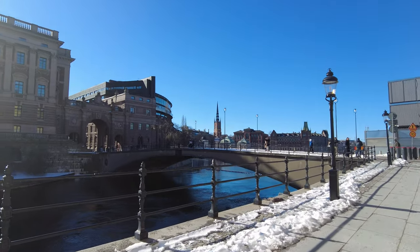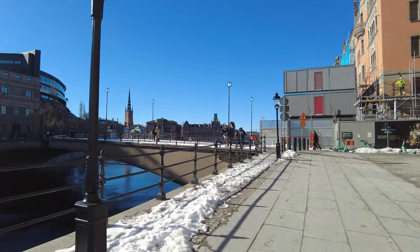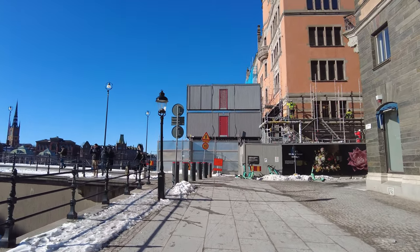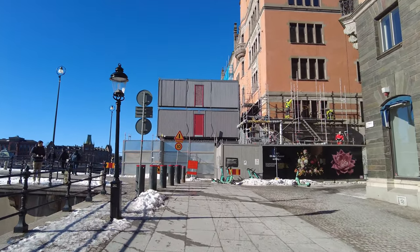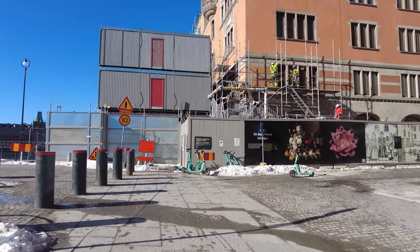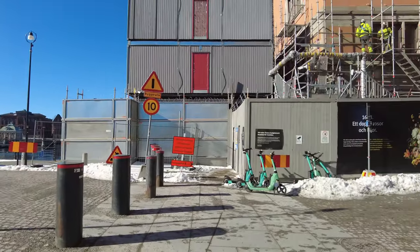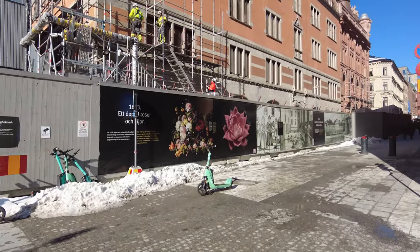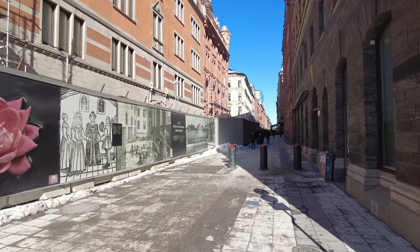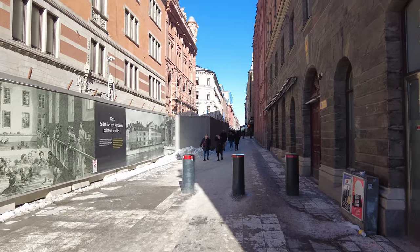Beautiful day — the government building, the parliament. There's also a never-ending construction story on this corner; feels like they've been going on here for years — and I don't think it just feels like that, it actually is like that. All right, let's head onto Drottninggatan, which is the main shopping street here in Stockholm. This block is called Lejonet — the Lion.